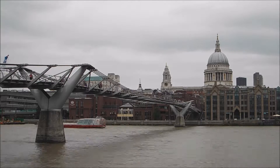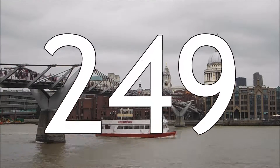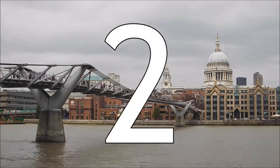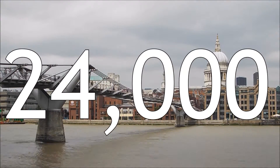The Millennium bridge was open for good in 2002. The width of the river at this point is 249 metres, and the clearance is 12.4 metres. There are two piers in the water, making three spans. 24,000 people cross this bridge every day.